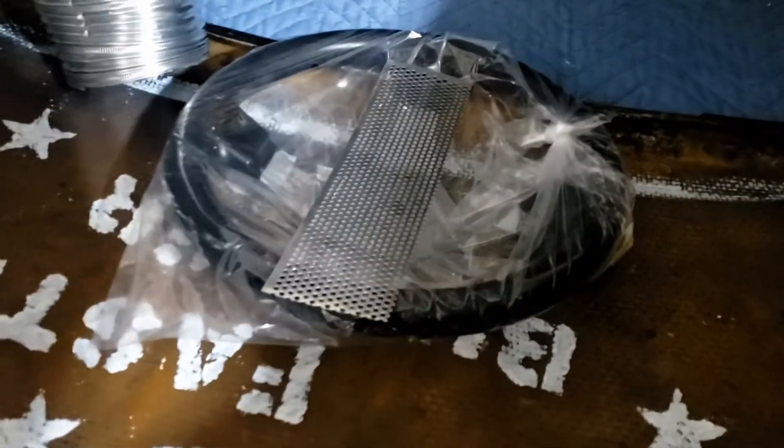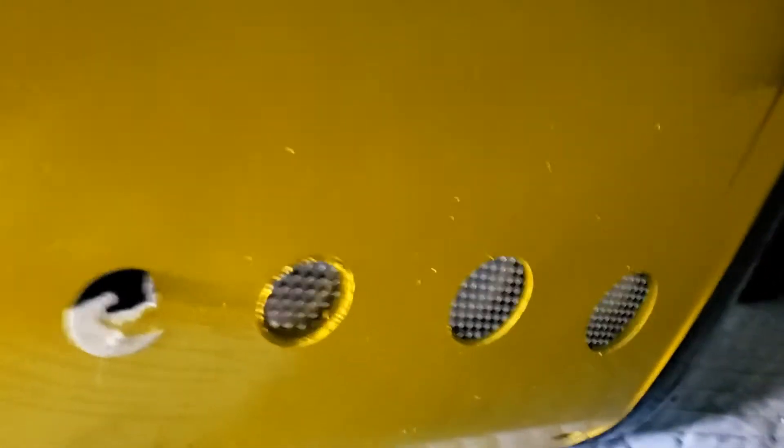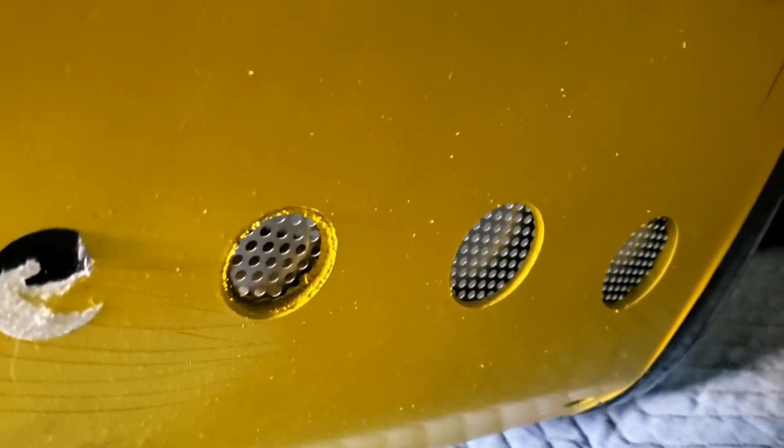What have we here? We've got some mesh for our side holes and our grills. Lovely.